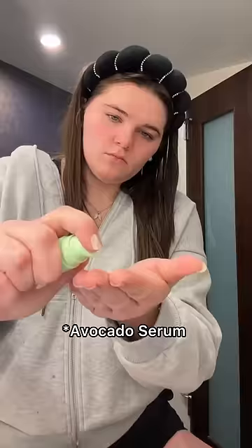Then I followed up with a little mini watermelon toner. And yes, I got the new Glow Recipe toner, so I'm so excited to try that and share it with you guys.